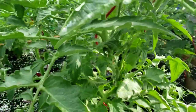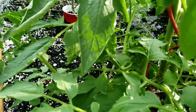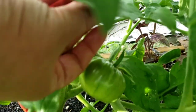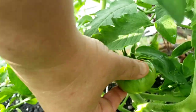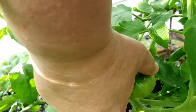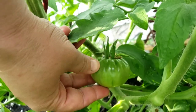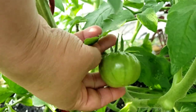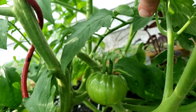The zebra tomatoes also have a pointy bottom, which I noticed is different than the Cherokee tomato plant. Here's the Cherokee tomato — you can see it has more of a flat bottom, and it's definitely got more of this indented top, which is sort of the signature of the Cherokee tomato. And already it's so much bigger than the zebra tomatoes; I'd say this one is probably twice the size.